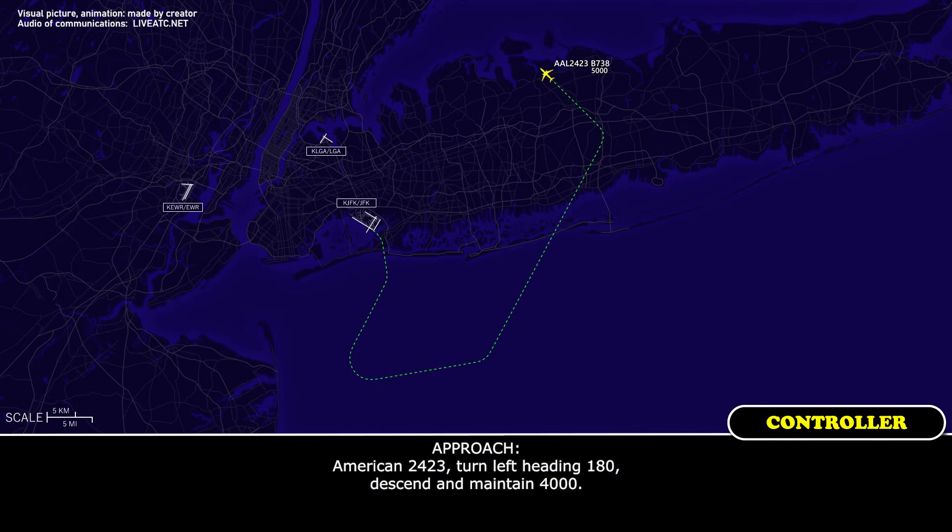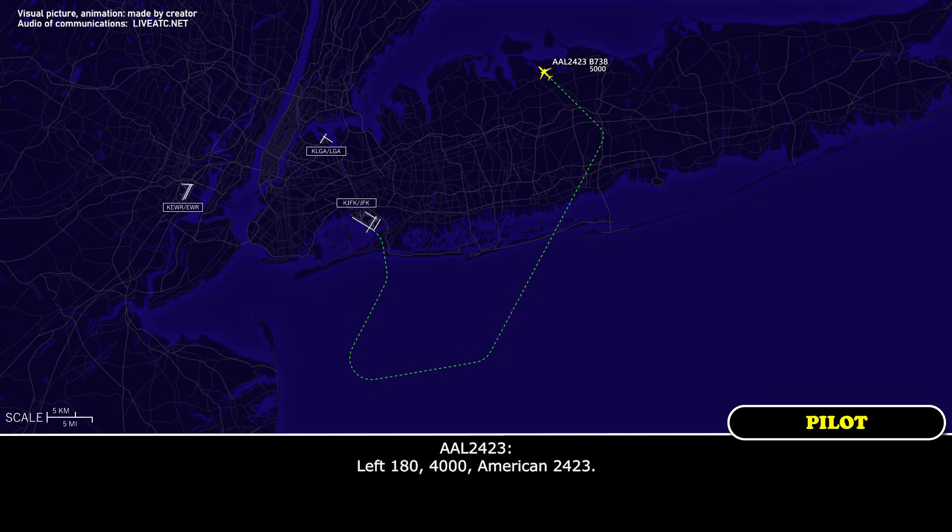American 24-23, turn left heading 180, descend and maintain 4,000. Left, 180, 4,000, American 24-23.